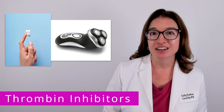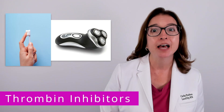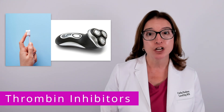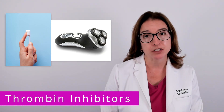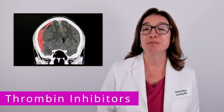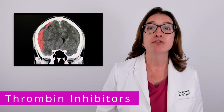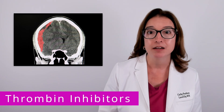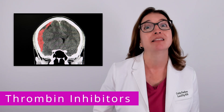In terms of patient teaching, you should advise your patient to use a soft bristle toothbrush as opposed to a firmer toothbrush, and to use an electric razor as opposed to a straight razor. In addition, you should make sure your patient understands that they should seek immediate medical attention following any kind of head trauma, because this can result in intracranial bleeding, which can be life-threatening.